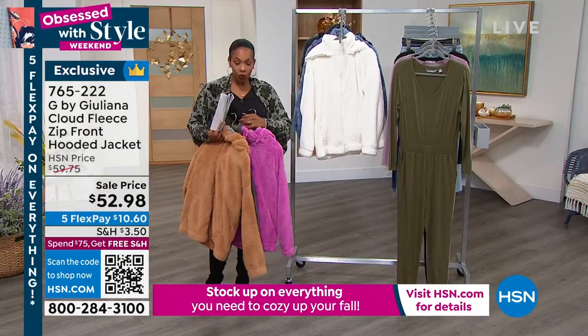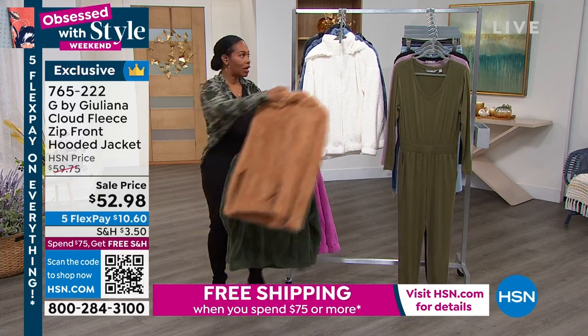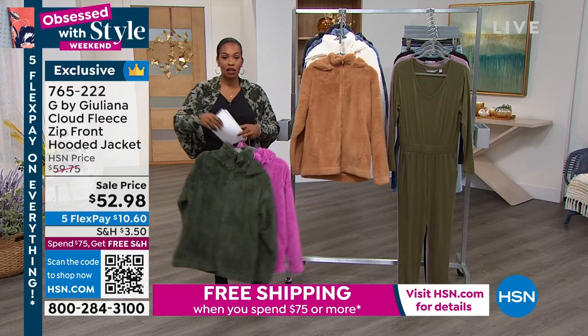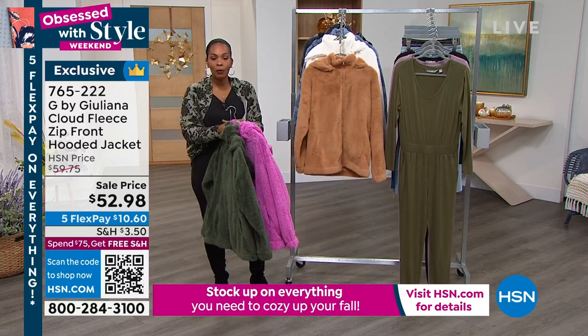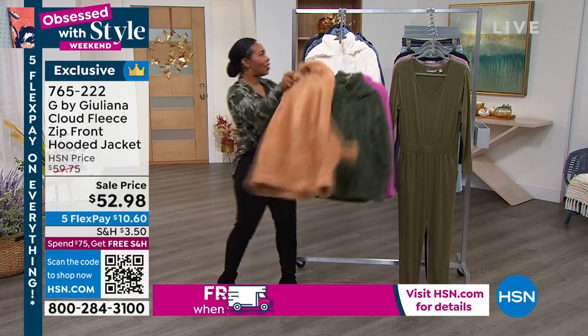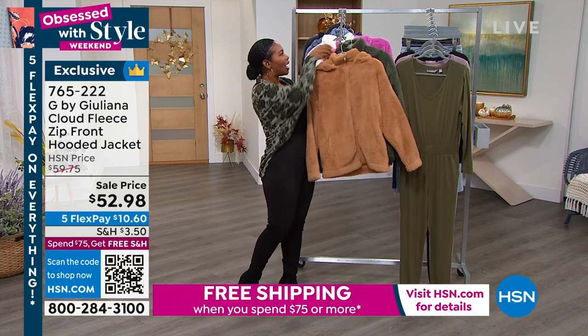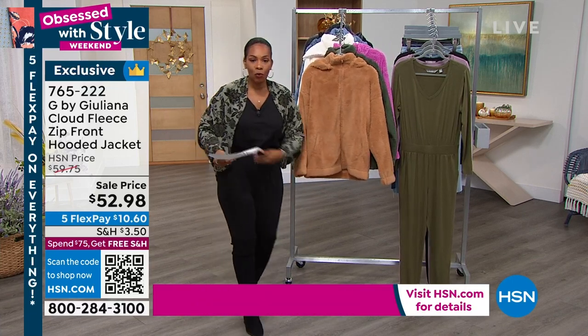These are on sale price so you're still getting a really great value here. If you didn't get these yesterday you still have a great price — the flex pay is ten dollars and change, so do not miss out. I'll share the jumpsuit with you, which is the one I'm wearing right now with boots.